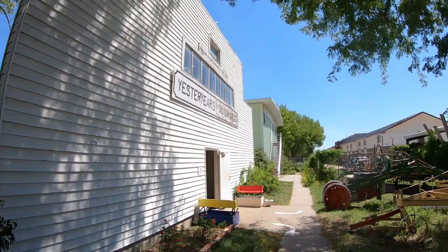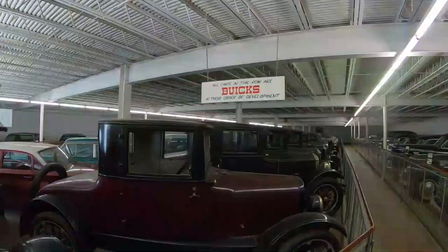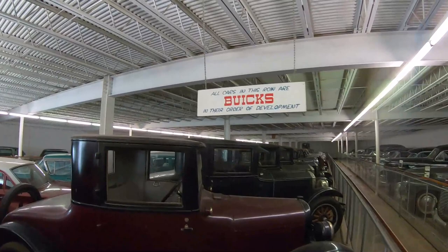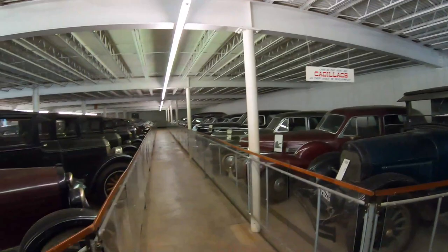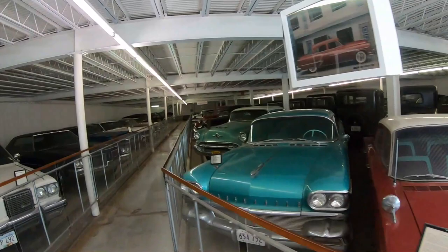I just finished these two buildings and I'm almost an hour into it already. More antique cars — this building houses Buicks and Cadillacs in order of their development. And Oldsmobiles, and Pontiacs. This is freaking amazing.